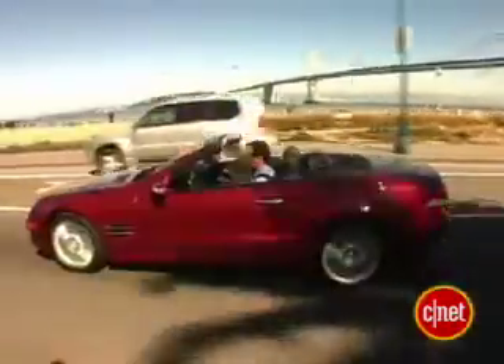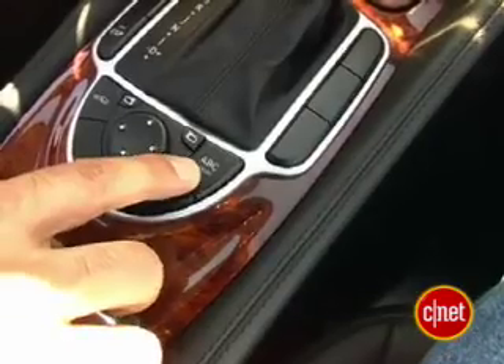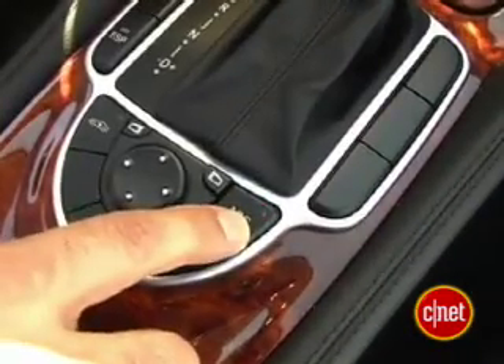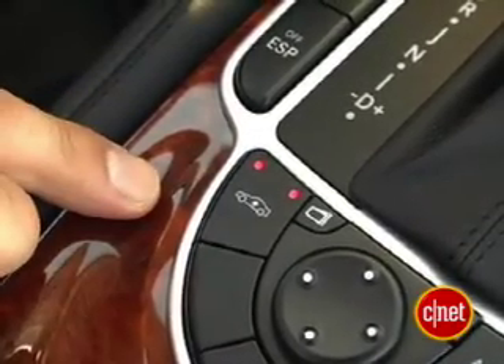There's a switch to change transmission behavior between comfort and sport. You've also got ABC — active body control — which you can put in sport mode or standard, and that controls the electro-fluid dampers: shocks with a variable rate that can be electronically modified. You also get a ride height control as part of that same system to raise and lower the car.